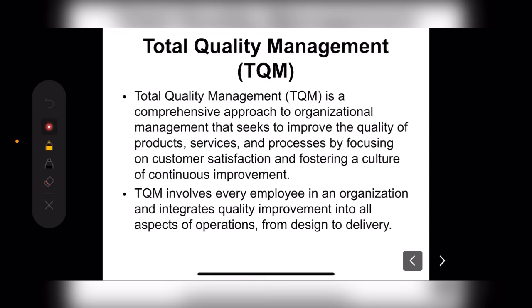All things should be good and cost-effective — meaning that good quality should be available at an effective rate. We call it Total Quality Management. Total Quality Management is a comprehensive approach to organizational management that seeks to improve the quality of products, services, and processes by focusing on customer satisfaction and fostering a culture of continuous improvement.